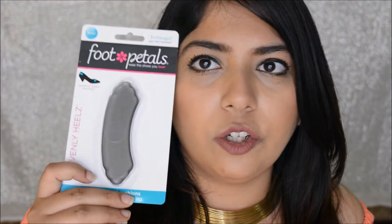I also got Foot Petals from Heavenly Heels — they are a support system for shoes, especially pumps. You can either stick these behind the shoes on the edge or in the front inside. If your shoes are a little bigger and keep slipping, it helps stick your feet with the shoe, fills some space, keeps the shoe in place, avoids blisters, and gives some support.